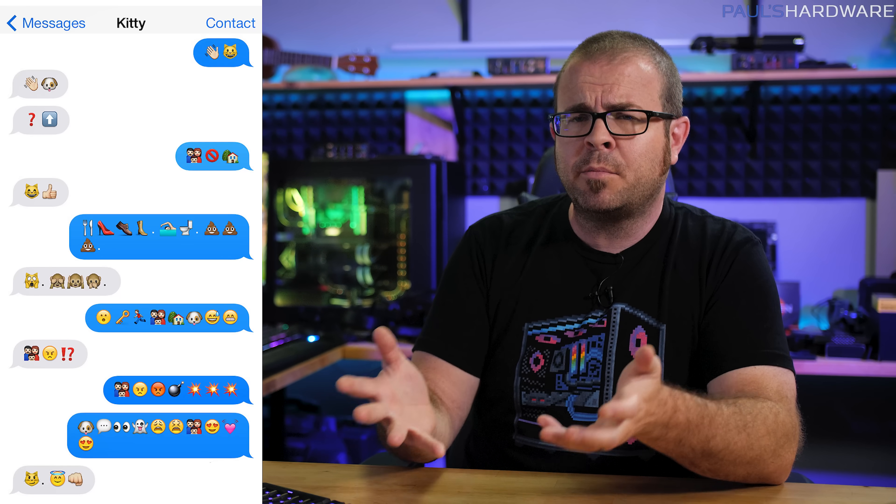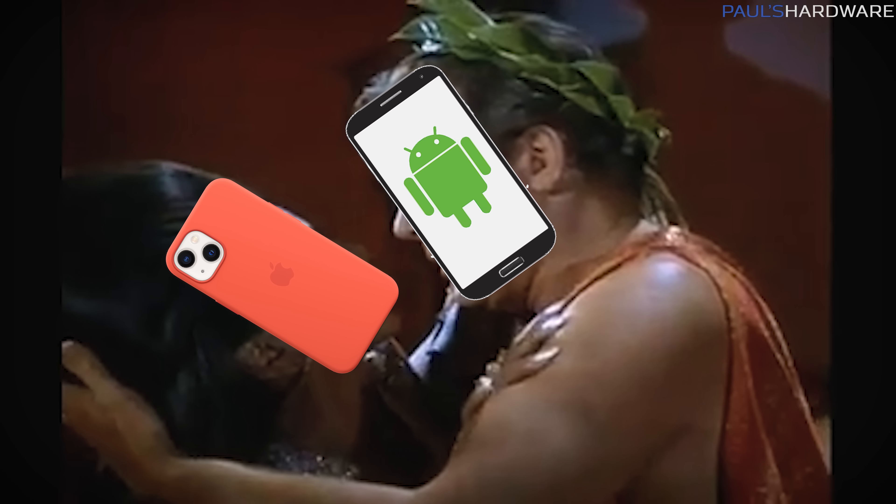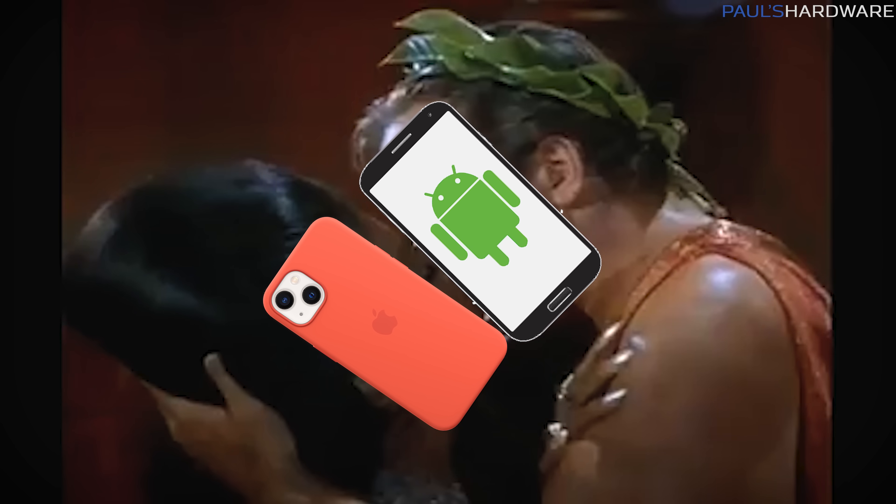Personally, I think the e-waste reduction and the reuse cases introduced here far outweigh Apple's complaints about stifling innovation. Besides, in a world of arguments over bubble colors and text messages, it's something that can maybe bring people together — Apple and Android users living together in harmony, sharing charging cables. Welcome to the future.